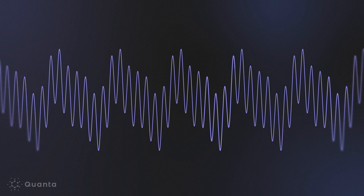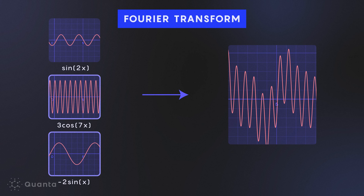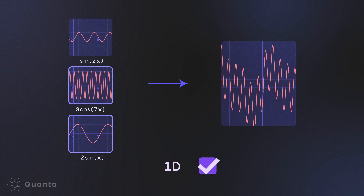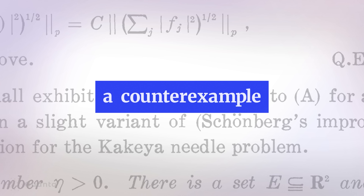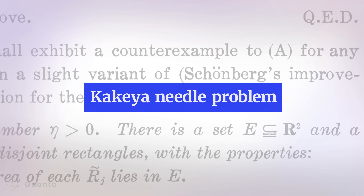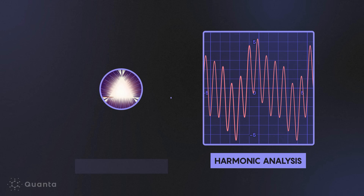Here's what Fefferman wanted to know: if you're given just some of your function's frequencies, can you reverse the Fourier transform to rebuild your original function? Mathematicians already knew how to do this in dimension one, but what about higher dimensions? It seems very intuitive and natural that you could recover the function, but then Charles Fefferman disproved it — a big surprise. And what was also surprising was the way he did it: he used the solution to the Kakeya needle problem. In a shock to the mathematical world, there was suddenly an intimate link between harmonic analysis and the Kakeya conjecture.